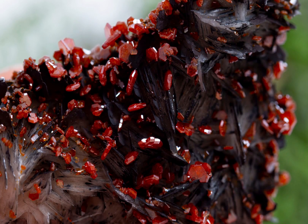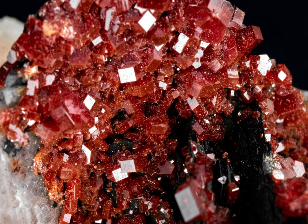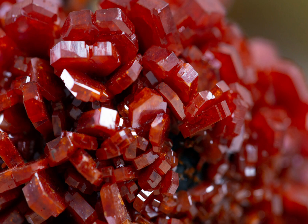In summary, vanadinite is a beautiful and rare mineral that is known for its bright red and orange colours and unique crystal structure. It has a number of interesting properties including the ability to conduct electricity and heat, and it is used in a variety of industrial applications. Vanadinite crystals are prized by collectors for their beauty and rarity, and they are an interesting and valuable addition to any mineral collection.